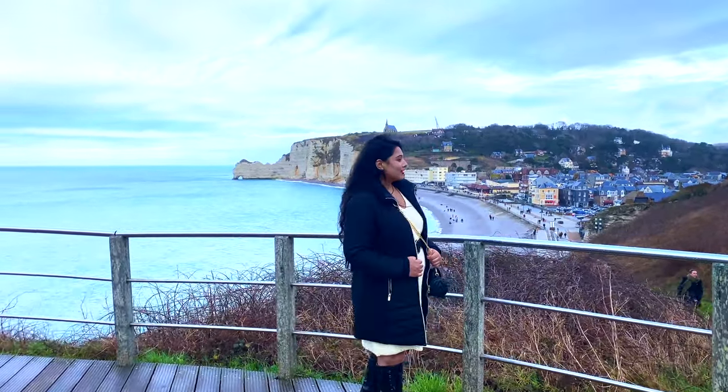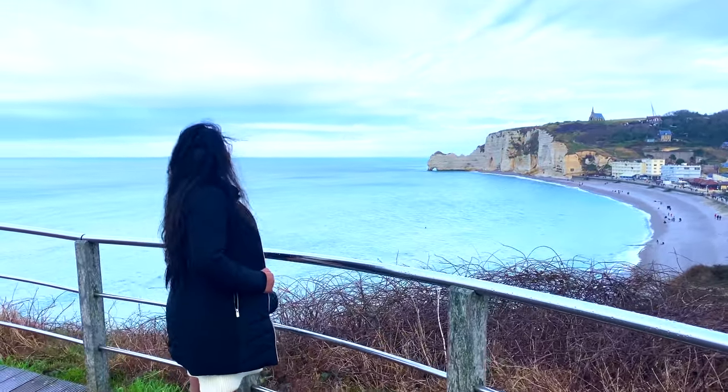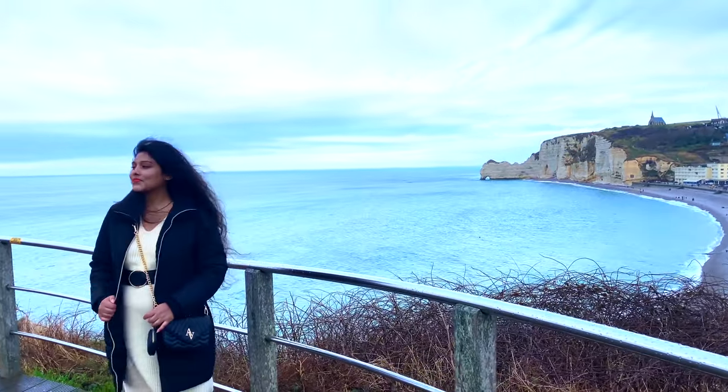On the way to the top, you will find two viewing platforms where you can enjoy the town, the beach, and the northern cliffs.